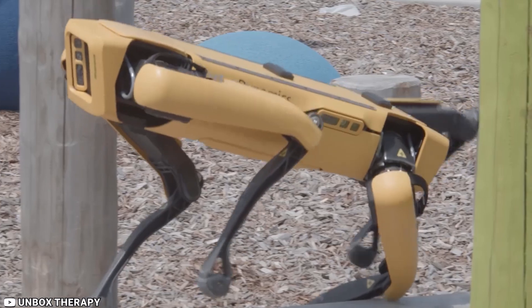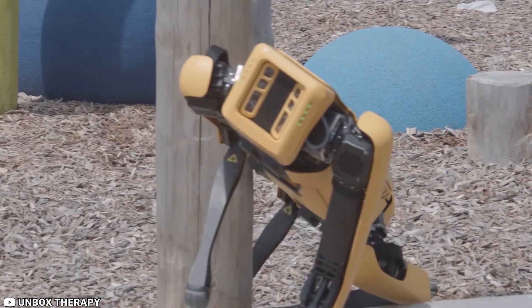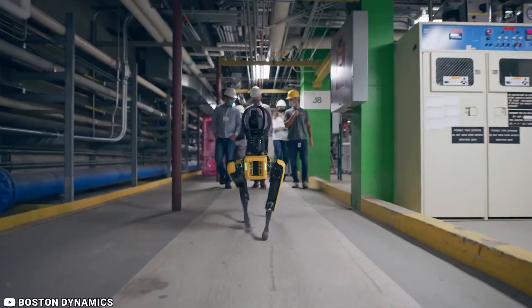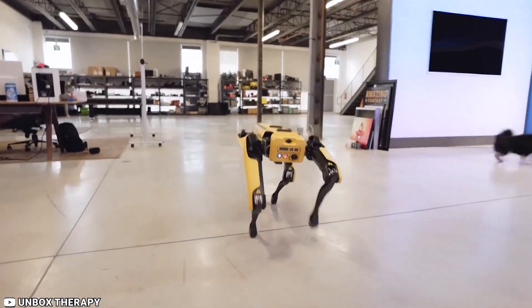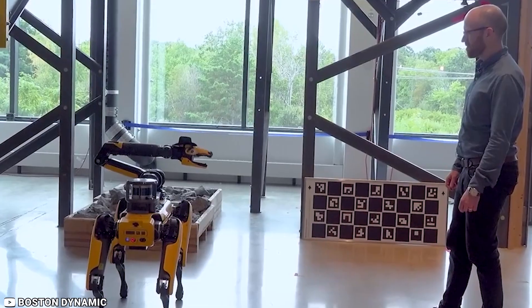Spot can build digital twins and improve operational efficiency in the power and utilities industry. With its advanced mobility and manipulation capabilities, Spot is a valuable tool for public safety professionals and industrial workers alike.